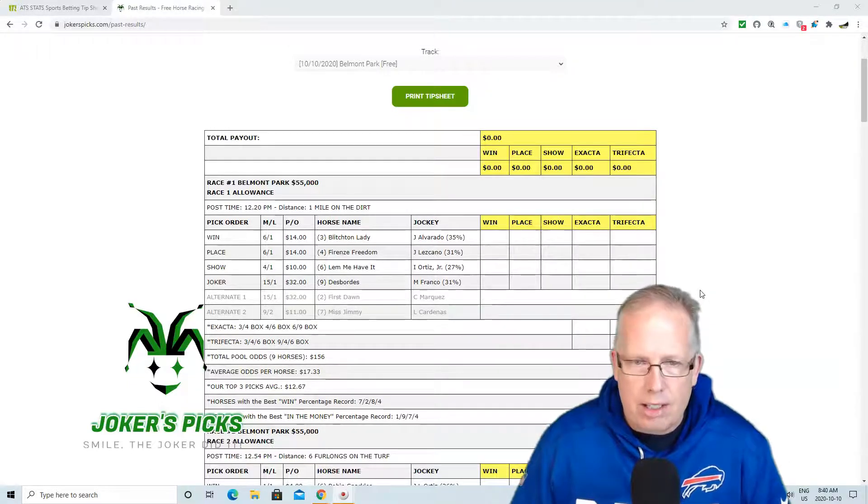Your long shot Jokers Wild selection in race number 1 is the number 9 horse, DeBoard. Manny Franco taking the ride on the 9. He's 15-1 morning line on number 9, DeBoard. So there you have it — 3-4-6 is your win, place, and show recommendation. Your long shot, your Jokers Wild selection, is the 9 horse, DeBoard.